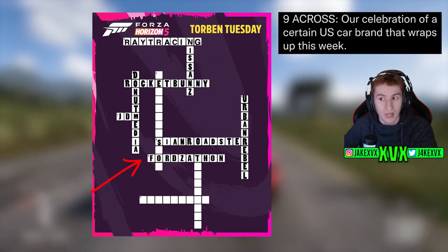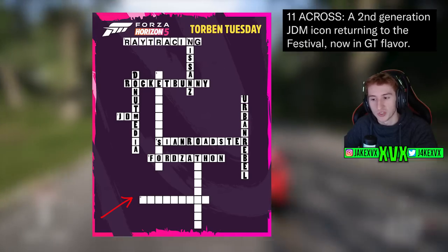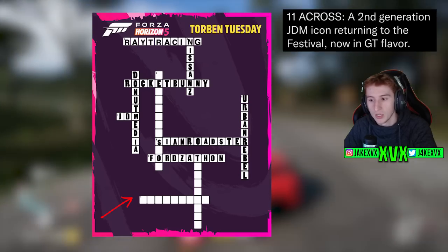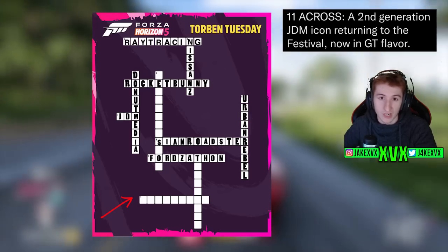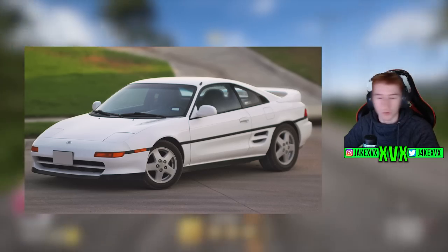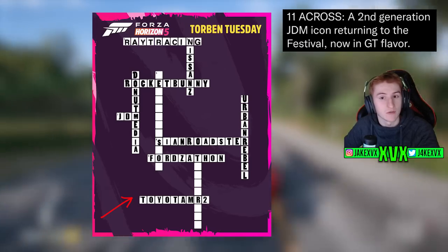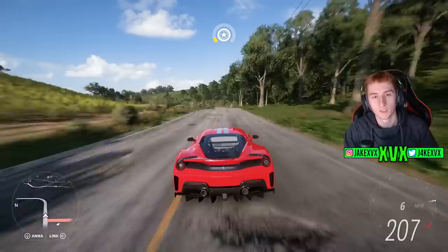Eleven across — the last one — is 'a second generation JDM icon returning to the festival, now in GT flavor.' This is a new car coming to Series 17. It's obviously not a brand new car — it's a returning car now in GT flavor. This has been figured out to be the Toyota MR2 GT, which used to be in Horizon 4 but isn't in Horizon 5. It's a pretty safe bet to say the Toyota MR2 GT is coming to Horizon 5 in the Series 17 update. So we've got that and the Nissan Z as the two confirmed cars so far.